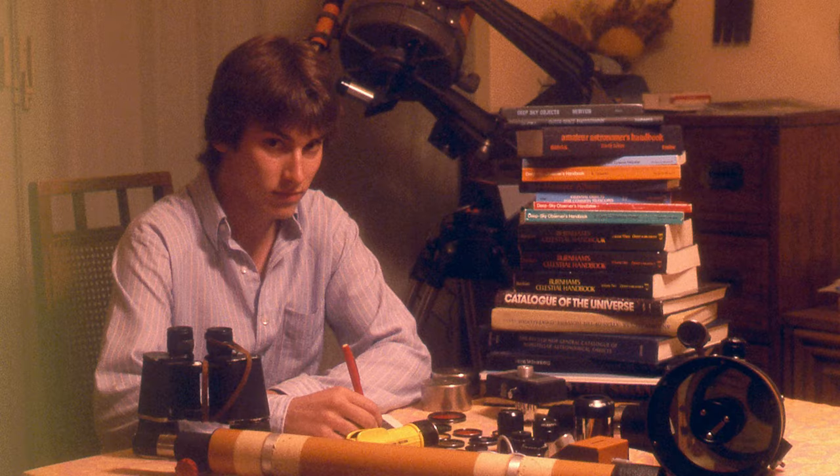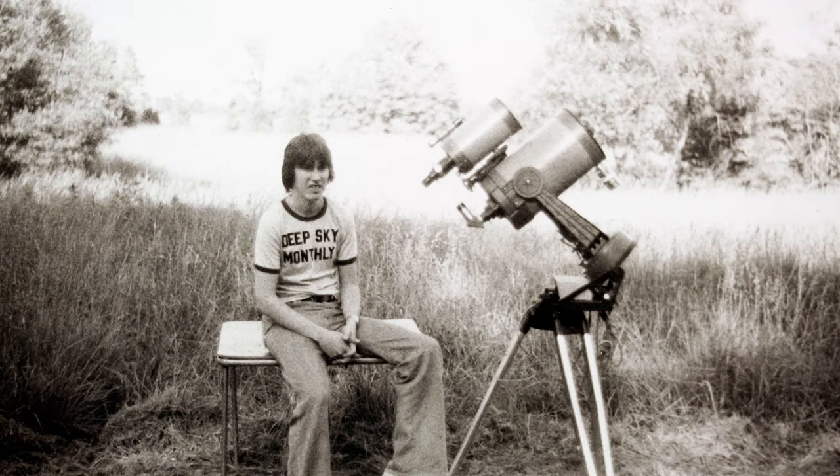I'm excited this week because I'm going to talk about my first telescope, a Celestron 8 that I got way back in the day when I was 15 years old. I was producing Deep Sky Monthly in Ohio, and I got a brand new telescope. It was Celestron's innovation of mass-producing a Schmidt-Cassegrain, which folds the tube and gives you that longer focal length in a very portable package.